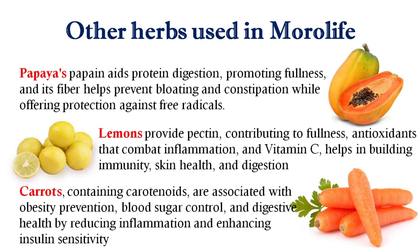Next is Papaya. Papaya's papain aids protein digestion, promoting fullness, and its fiber helps prevent bloating and constipation while offering protection against free radicals.